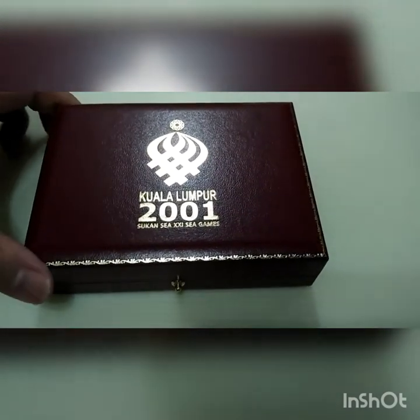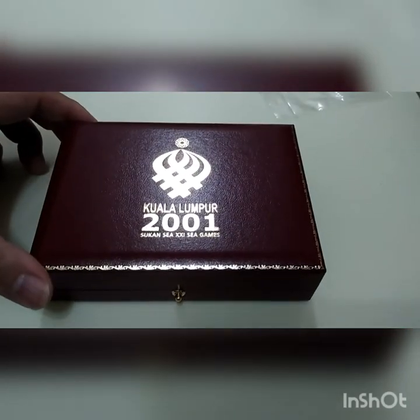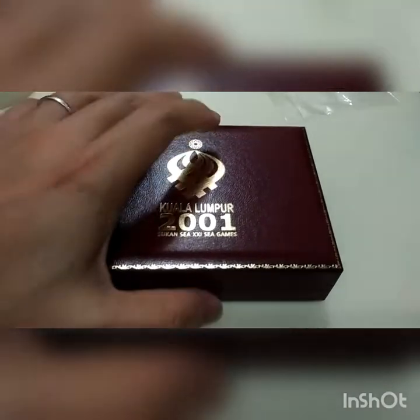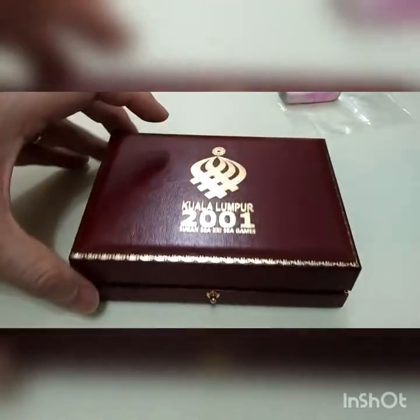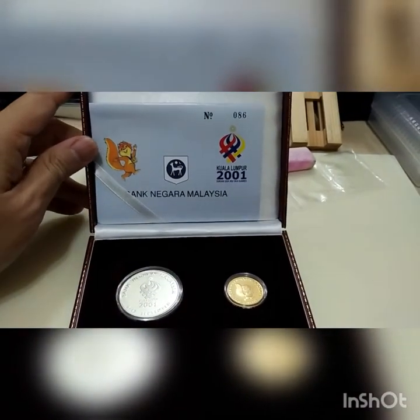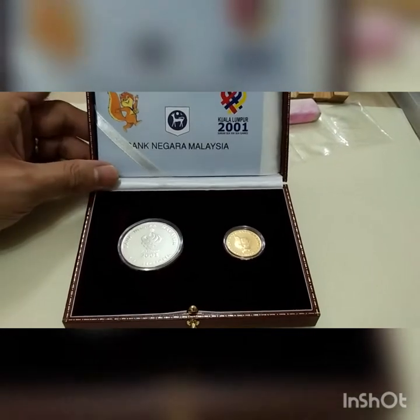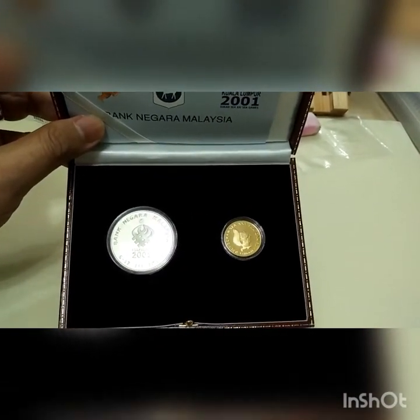Hi everyone. I managed to get another set. This is called Kuala Lumpur SEA Games 2001. So this is a company gold and silver — they come in a set of two. And there's also another one that's silver, that's a single silver. For gold, it always comes with a set of two. So this is how the coins look like — a silver and a small 100 ringgit gold coin.